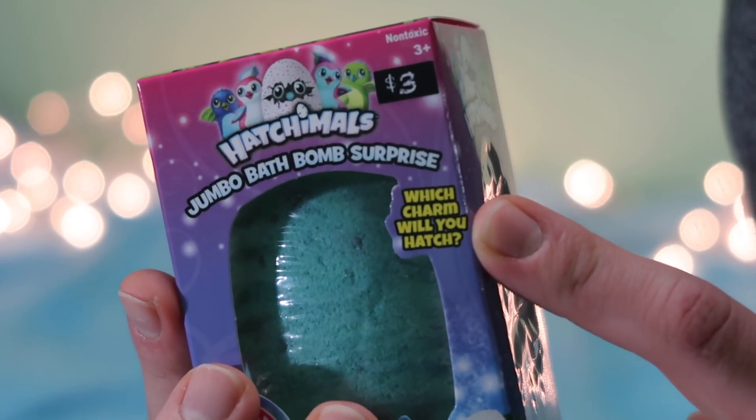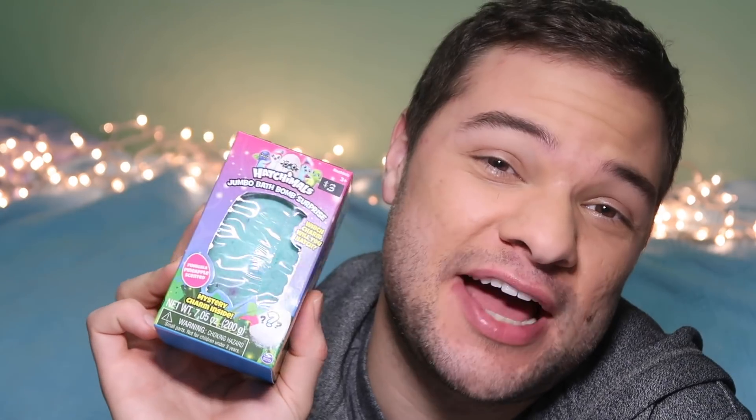I wanted to check in with you guys and do a quick video because one of the gifts from my oldest sister, Melanie, is a Hatchimals Jumbo Bath Bomb Surprise. You guys, how well does my sister know me? My family gives the greatest gifts and this bath bomb was one of them.